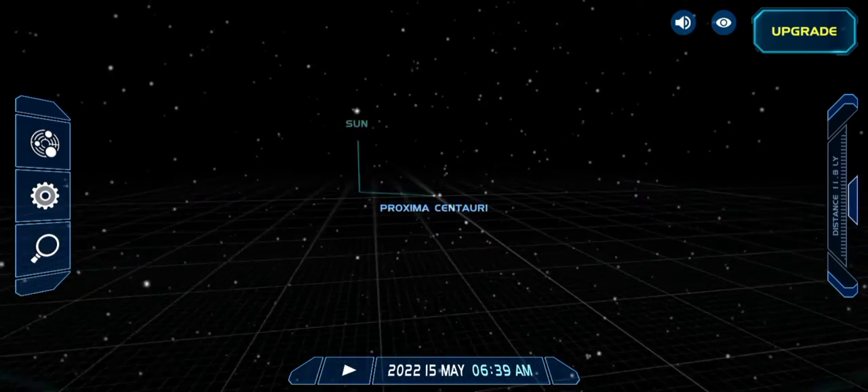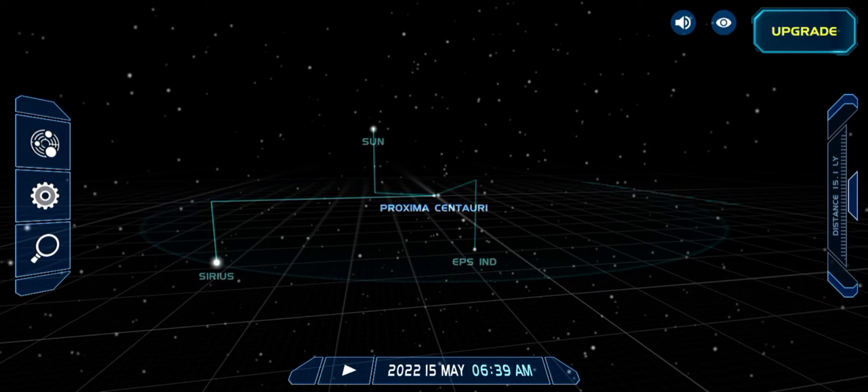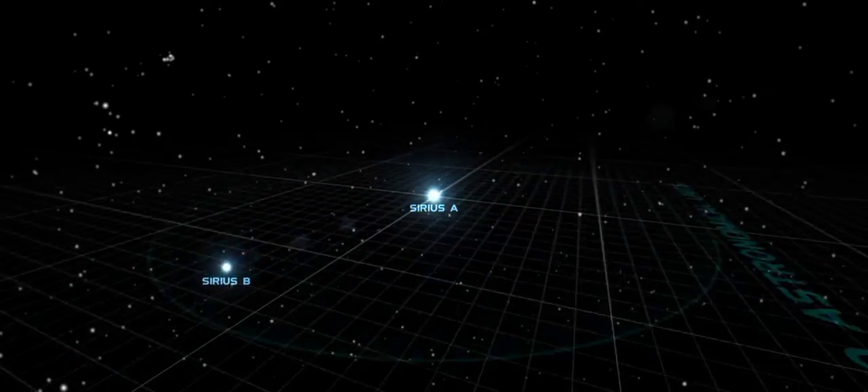That's Rigil Kentaurus over there. Now we're going to explore Sirius — the Sirius double star. It's a binary star system in which two stars orbit each other.